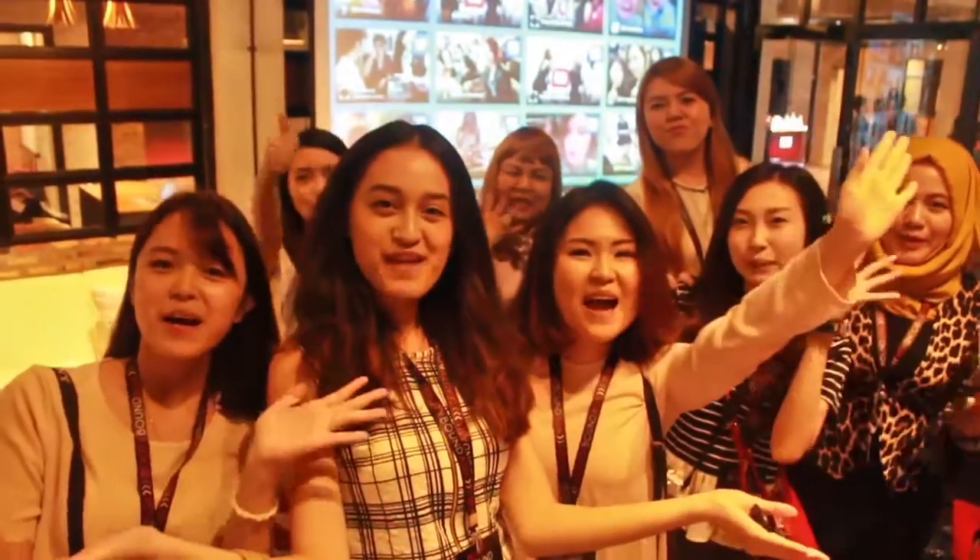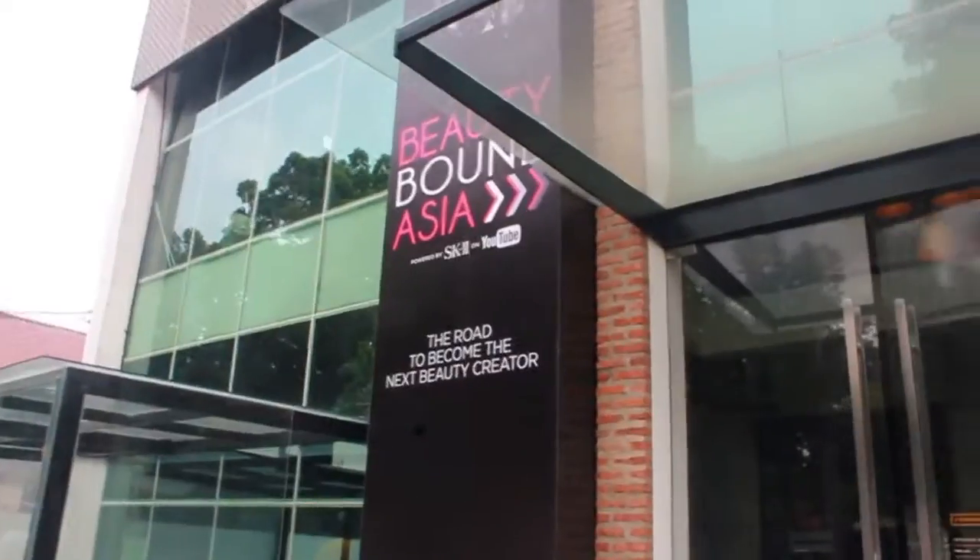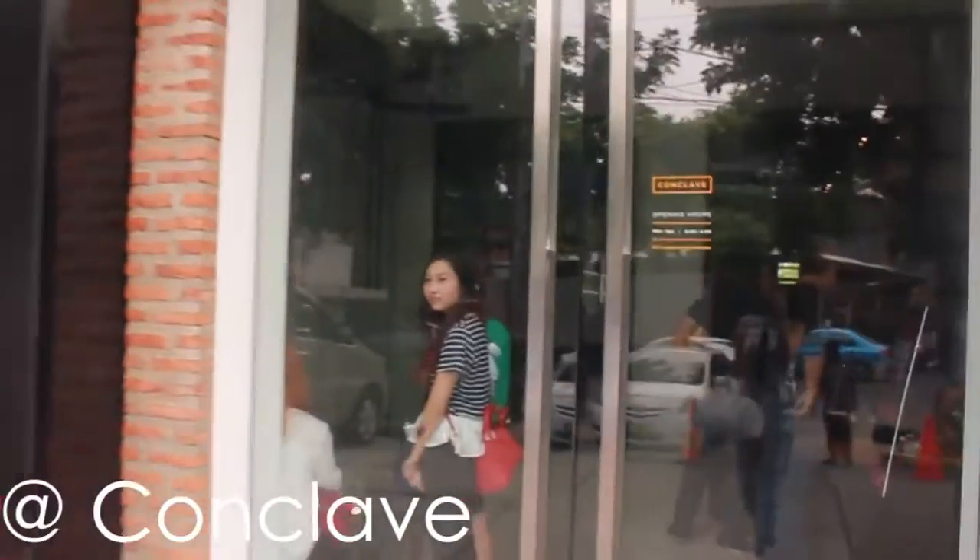Two, three! Beautybound Asia! Hi YouTube friends, this video is about the Beautybound Asia vlog number two, the finalist workshop.